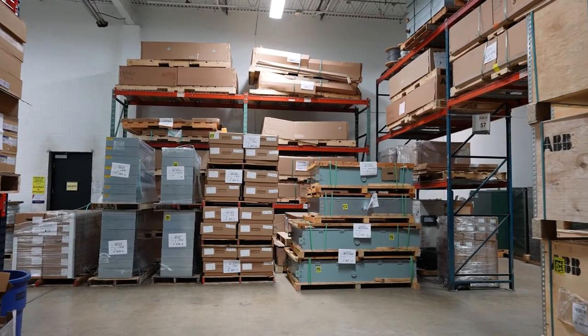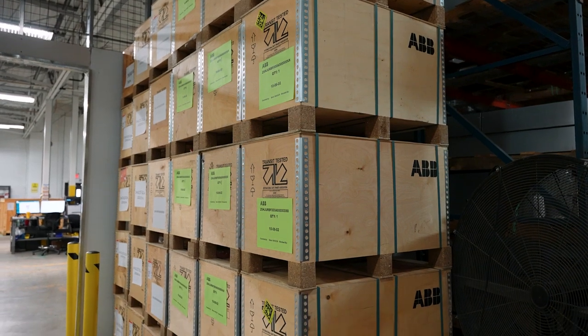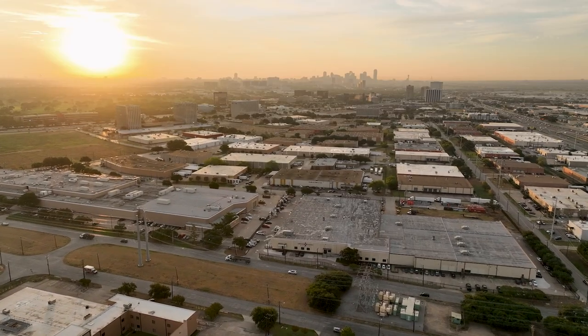I am receiving calls daily for people needing all types of gear, ranging from 1200 amp panel boards, 800 amp disconnects, to multiple sub-panels that are 225 to 100 amp. And when I tell them that we can ship it to them today, they are in disbelief.